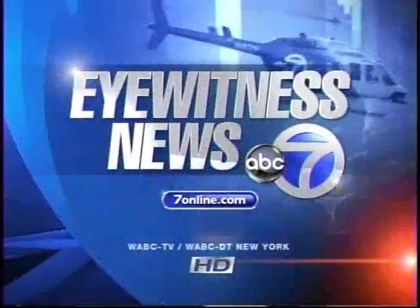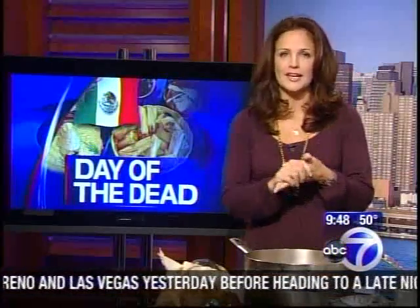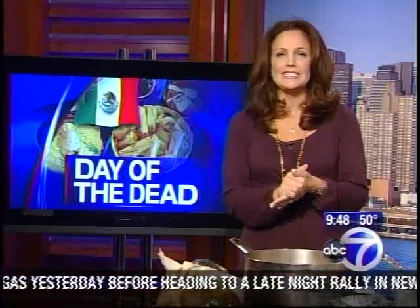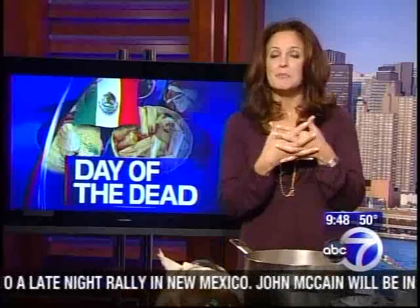This is Eyewitness News, the News Leader. Thanks for staying with us. Halloween is this Friday, and it's followed by a holiday on November 1st and 2nd that Mexico celebrates called Day of the Dead. Joining us to explain it and show us some fun food made for Day of the Dead is Ivy Stark, Executive Chef from Dos Caminos.